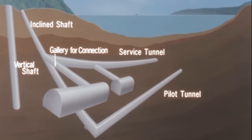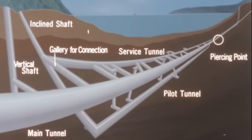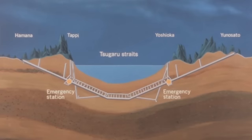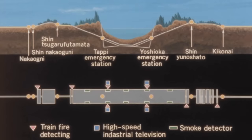The service tunnel, excavated parallel to the main tunnel, not only facilitated drainage and ventilation but also shortened the overall construction period. It was periodically connected to the main tunnel with connecting drifts at 600 to 1,000 meter intervals. Two stations were built within the tunnel — Tappi-Kaitei Station and Yoshioka-Kaitei Station — serving as emergency escape points. In the event of a fire or other disaster, the stations provide the equivalent safety of a much shorter tunnel.